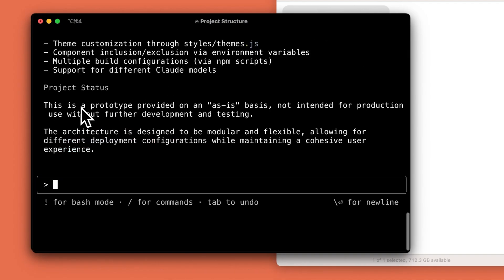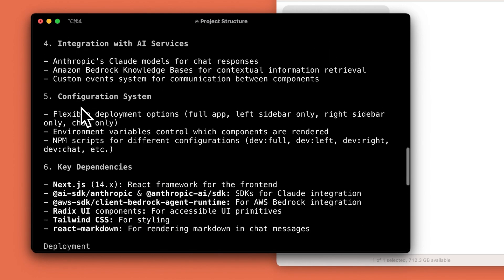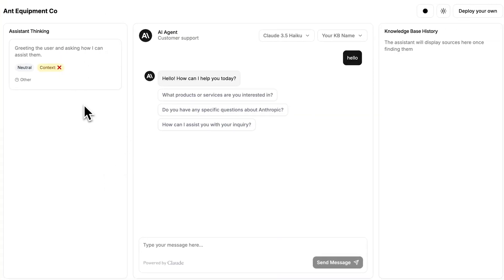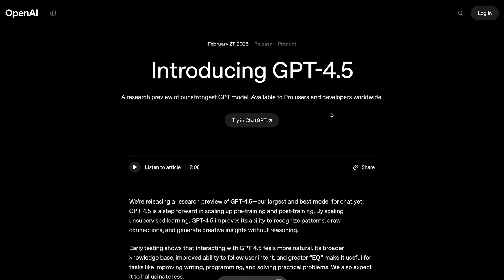You can imagine where this might be in a few years. I won't play the demo in this video as it is really long, but as always I'll provide the links in the description for those who want to look more into it. In other model releases, there was of course OpenAI's release of GPT-4.5. I made an entire video covering just this release, so definitely check it out if you haven't already.